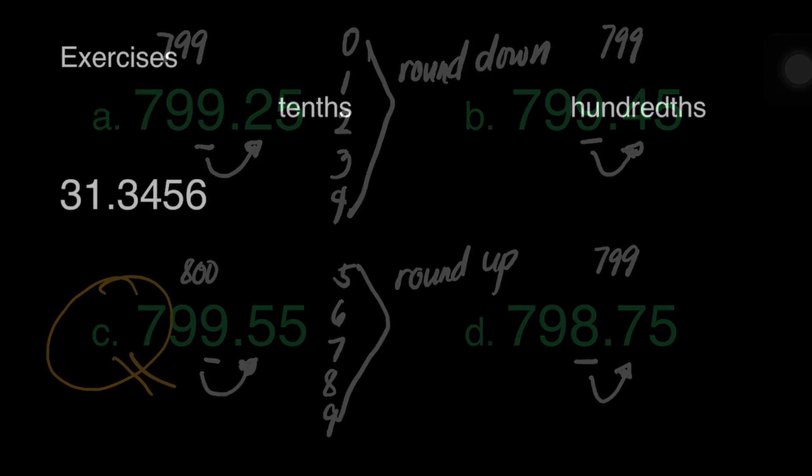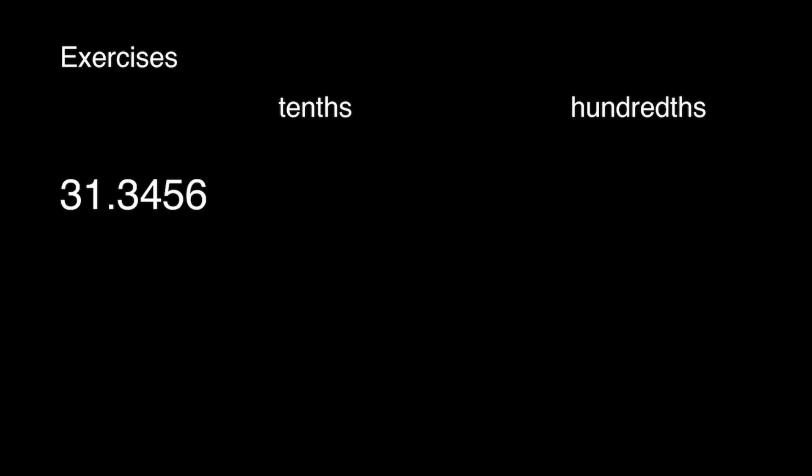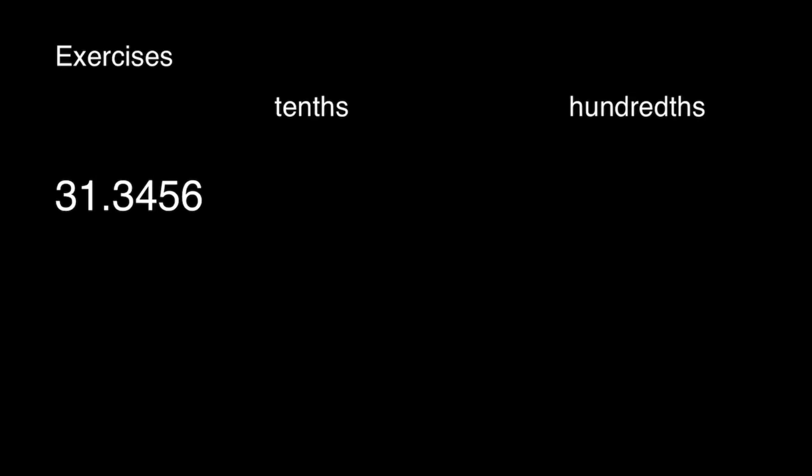And that's it. Let us have some exercises. Let's round off 31 and 3,456 ten-thousandths to the nearest tenths and hundredths. Let's start. What number is in the tenths place? That's 3. What is the number to the right of 3? That's 4. It is less than 5. It means we will round down. We will maintain 3 and ignore the rest of the digits after it. That makes our answer 31 and 3 tenths.